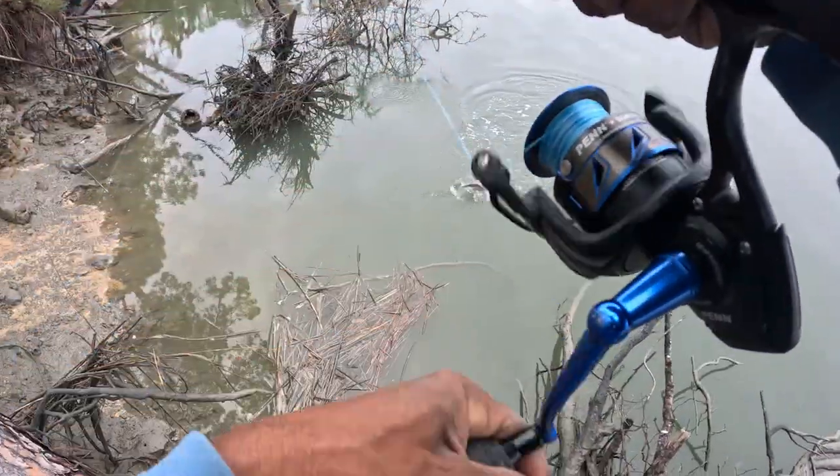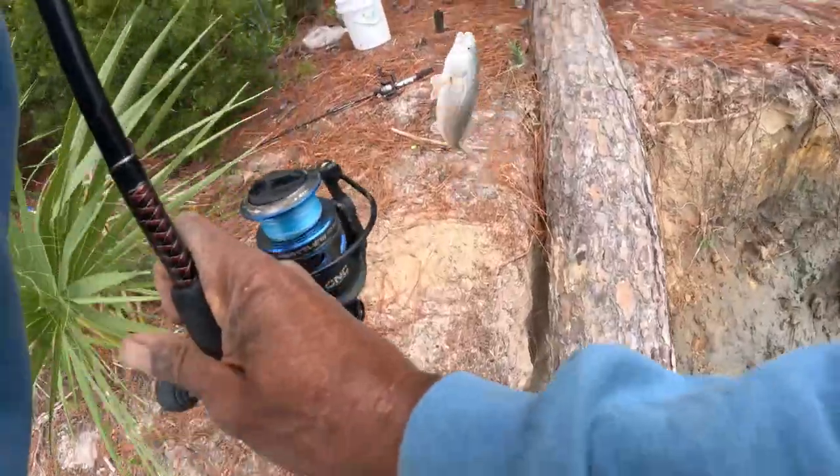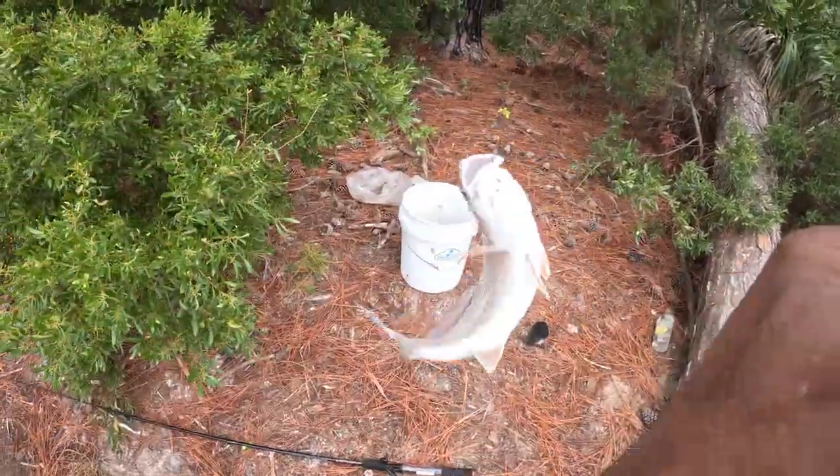Wow, red on sand flea! I used a sand flea and got him, y'all. Wow, nice red!